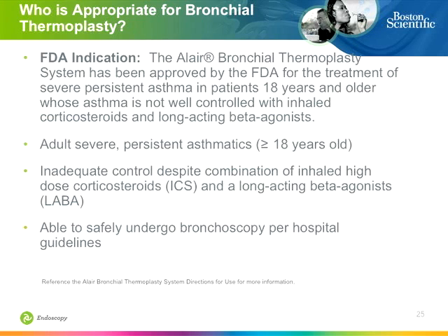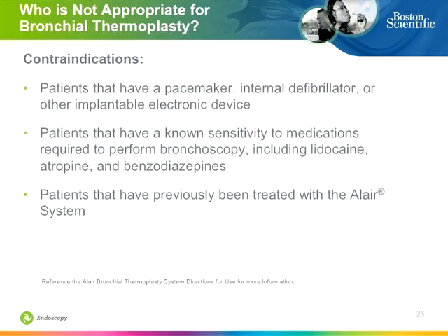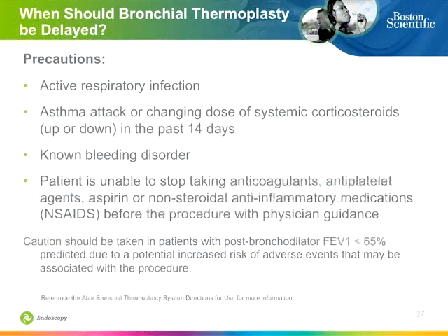The procedure is indicated for adult persistent severe asthma with poor lung control. Contraindications include: not studied in pediatrics; not studied in people with implantable defibrillators or pacing devices; sensitivity to medicines typically used for local cough control during bronchoscopy; active respiratory infections; active asthma attacks; and known bleeding disorders. Again, this is strictly an elective procedure and should only be done responsibly when these conditions have resolved.